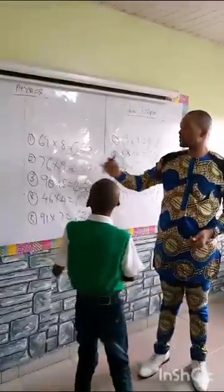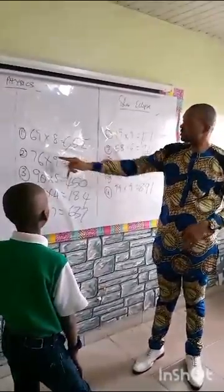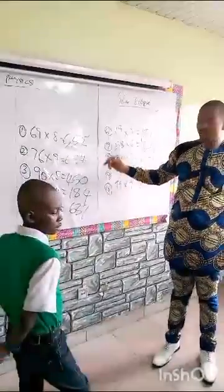69 times 8 will give us what? 552. So, is he correct? Yes. Next. 76 times 9 is what? 684. It's 684.